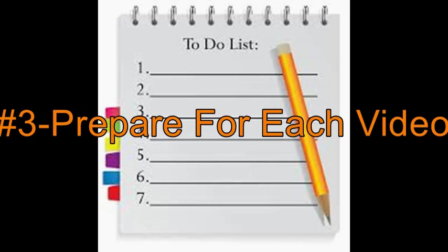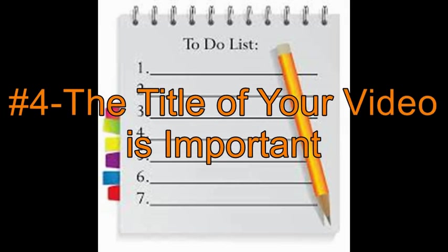As you upload your video, you'll be filling out information about the video. Or if you already have videos up on YouTube, pay attention to the next several to-do items. Number 4: The title of your video. Your title tells viewers what your video is about, but just as importantly, it tells the YouTube search engine as well as Google and other search engines what your video is about. It is part of the search optimization process.